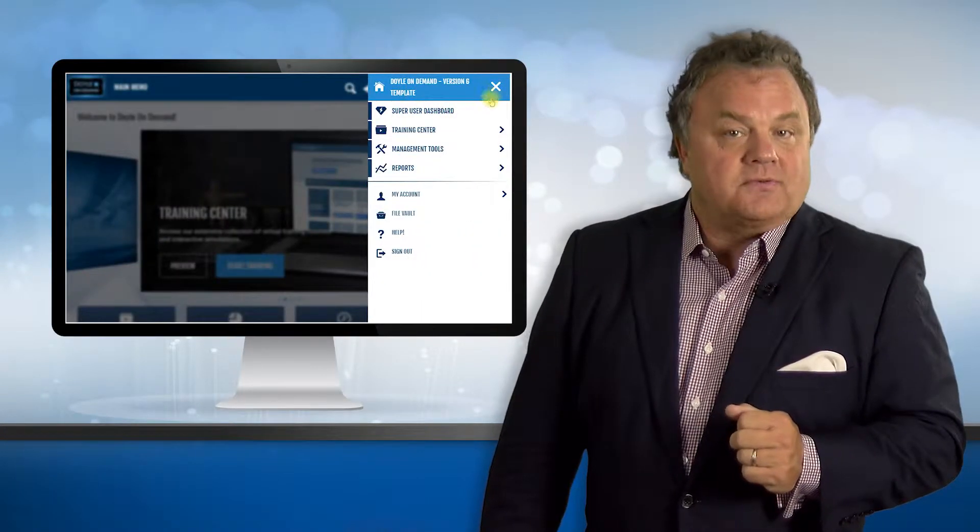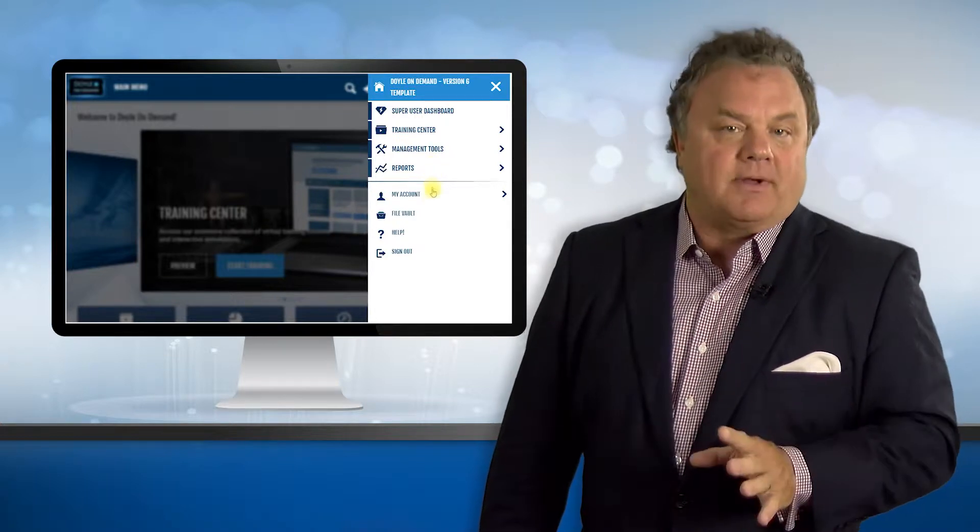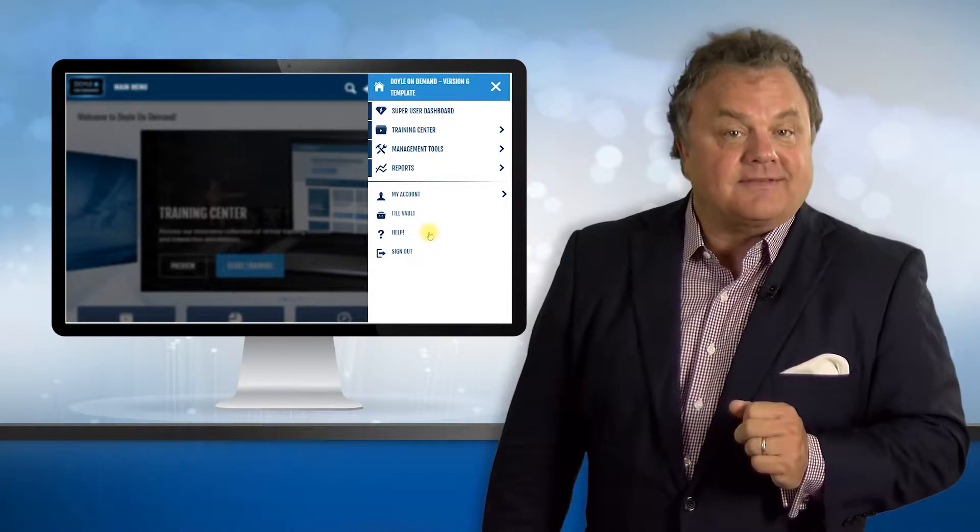Number four, the drop down is easier to use. Here you'll see your reports, and you're going to love the new help button which now takes you directly to the JDA help desk.